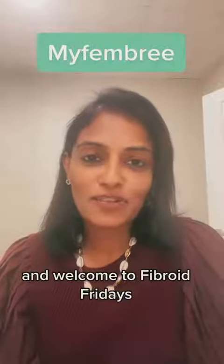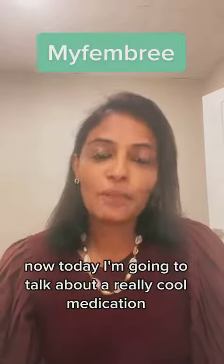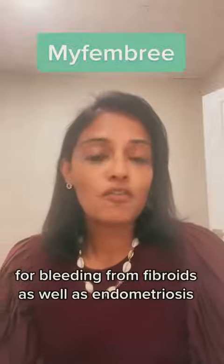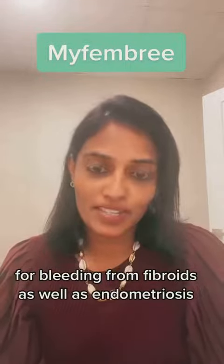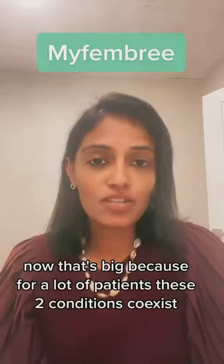It's the Fibroid Doc and welcome to Fibroid Fridays. Today I'm going to talk about a really cool medication that is fairly recently approved by the FDA for bleeding from fibroids as well as endometriosis. That's big because for a lot of patients, these two conditions coexist.